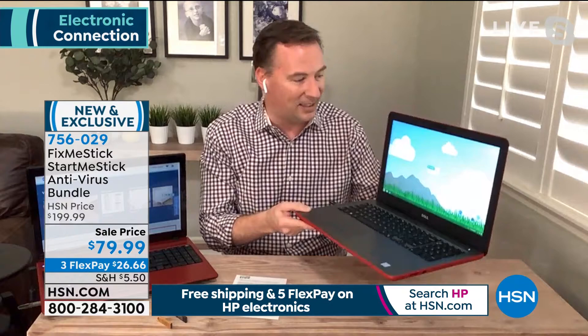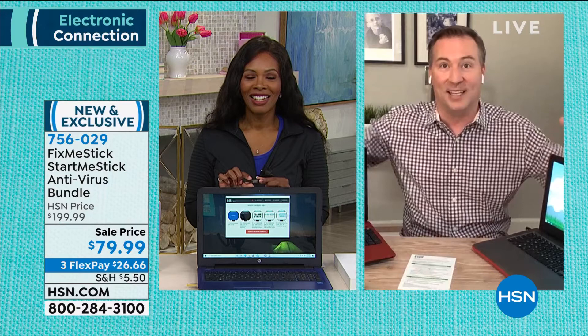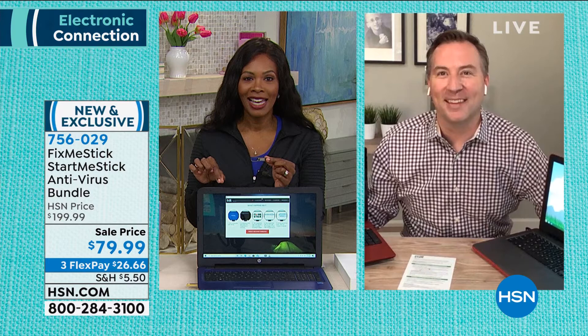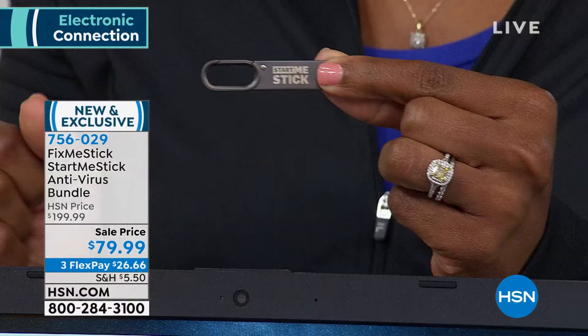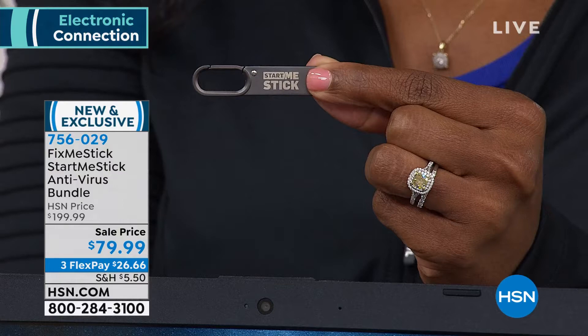That Dell that was dead just a couple minutes ago is now brought back to life, running off the StartMeStick. Even though this one's nine years old and that one's six years old, I'm still able to do my favorite things and get back online. I have a Gateway I bought here at HSN when I started — it's 15 years old. I still have it because I can't get rid of it; I know I've got some stuff on there. If you've got a computer you need to get into but it's older, you're going to love this.